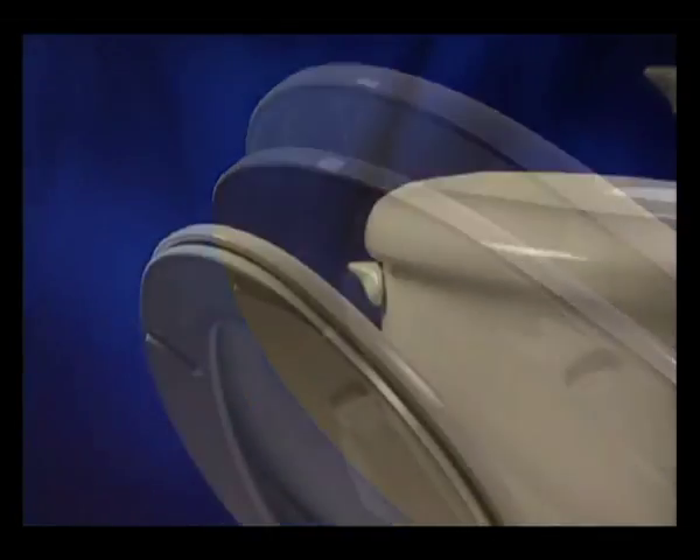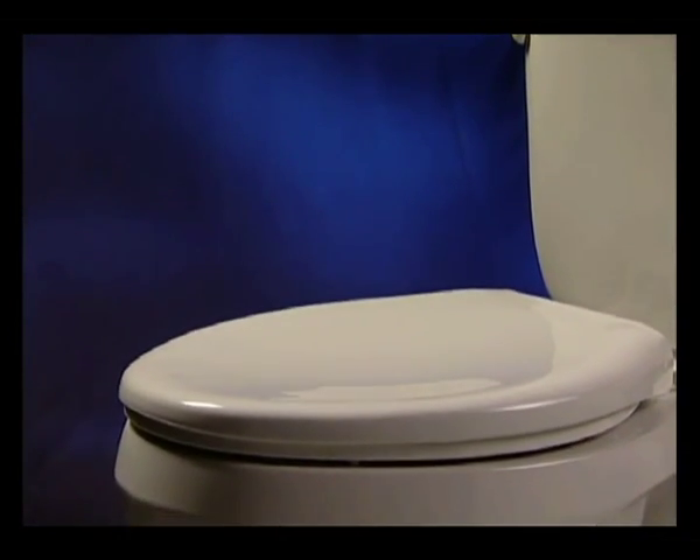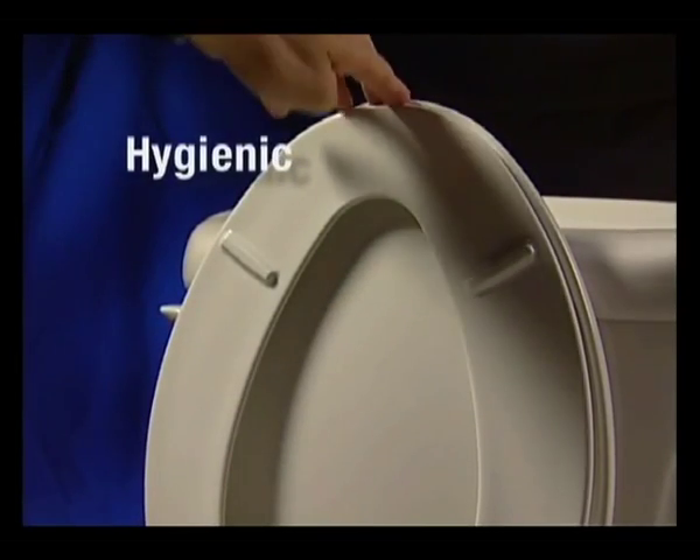The Slow Close feature lowers the seat smoothly, quietly, and gracefully with just a light tap. There's no need to touch the unsanitary underside.